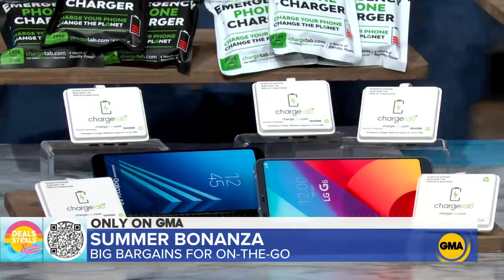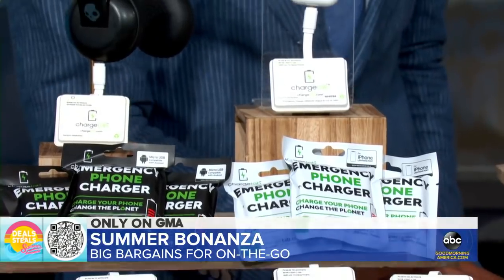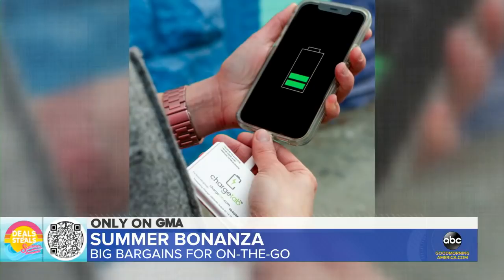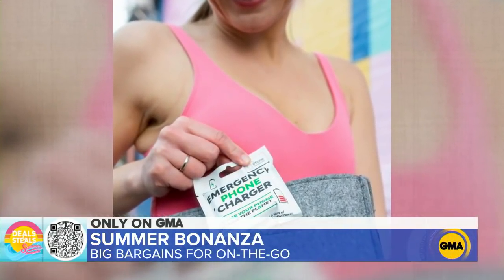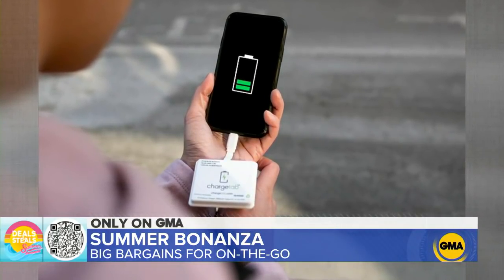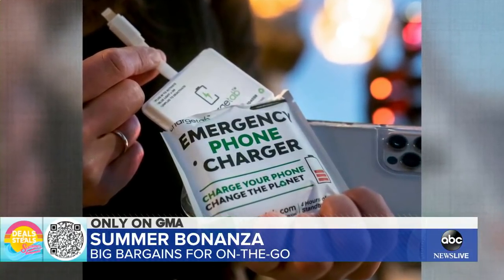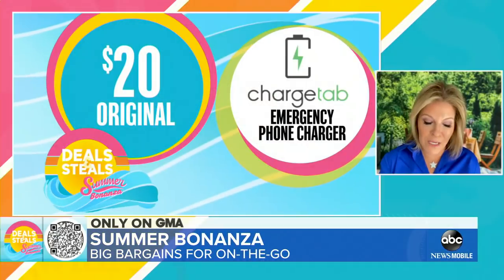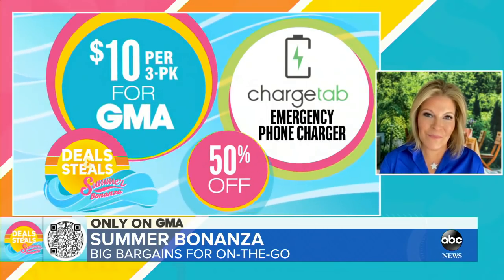We have ChargeTab — power when you need it, where you need it, absolutely anywhere. These are pre-charged emergency phone chargers that give you up to four hours of talk and text time. They have about a two-year shelf life and come with the charging cord. Pop one in a glove compartment, a suitcase, a bag — wherever those moments come when you run out of juice. You'll get three of them today for $10, and they are really lightweight.